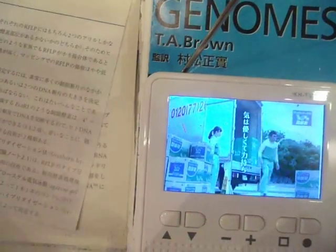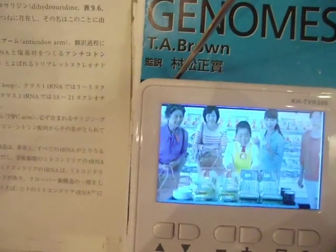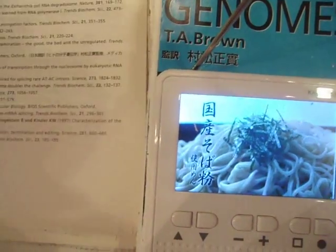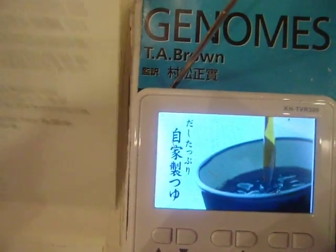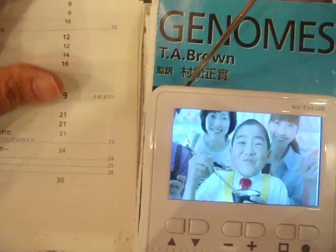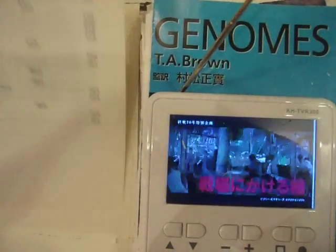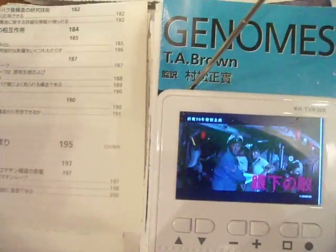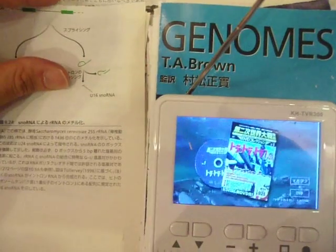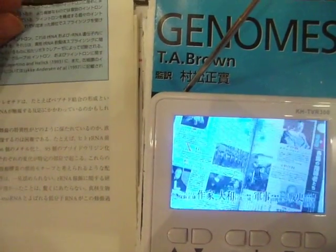He engineered in that fibroblast a reporter system which allowed him to select for ES-like cells. And then in another brilliant embodiment of this experiment, it was reproduced 24 times, leaving a single candidate out in each bin, such that the four bins which failed identified the essential genes, which when brought together in this reprogramming experiment were alone sufficient to drive pluripotency.